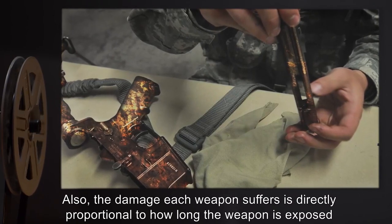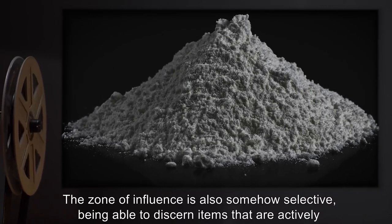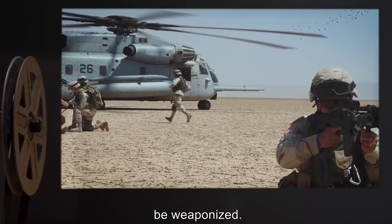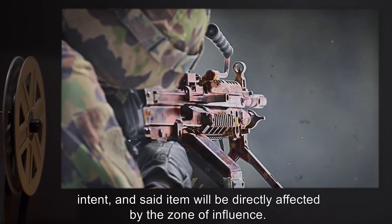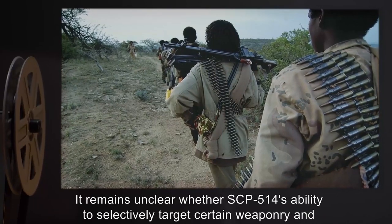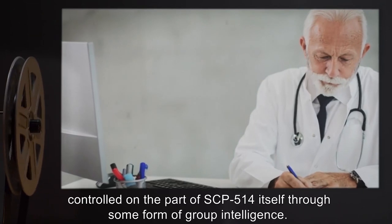Conclusion: SCP-514's Zone of Influence appears to be able to render any conventional weapon inoperable. The damage each weapon suffers is directly proportional to how long the weapon is exposed to the Zone of Influence — in under an hour, all weapons eventually degraded into dust. The Zone of Influence is also somehow selective, being able to discern items that are actively designed as weapons from items that are potentially dangerous but not specifically designed to be weaponized. However, SCP-514 also appears to be able to discern when an item will be used for violent intent, and said item will be directly affected by the Zone of Influence. It remains unclear whether SCP-514's ability to selectively target certain weaponry and discern hostile intent is a property inherent to its Zone of Influence, or if it is directly controlled on the part of SCP-514 itself through some form of group intelligence.